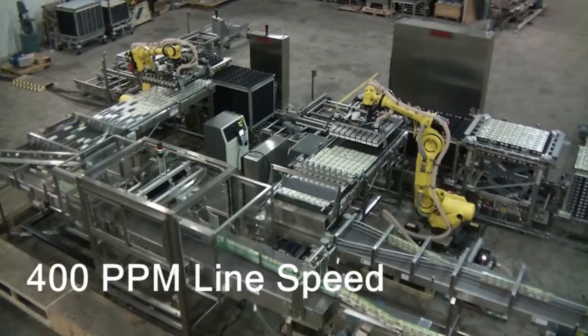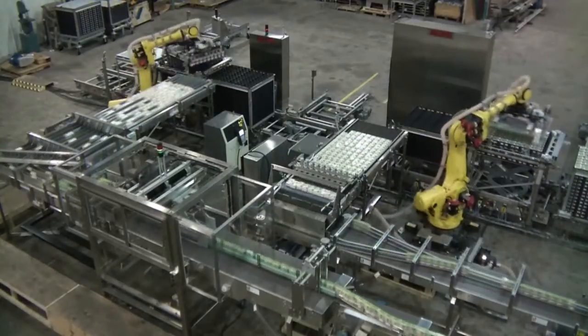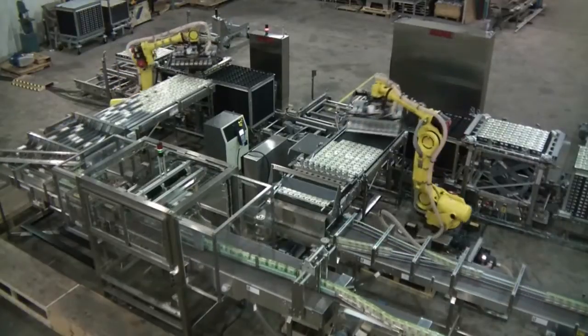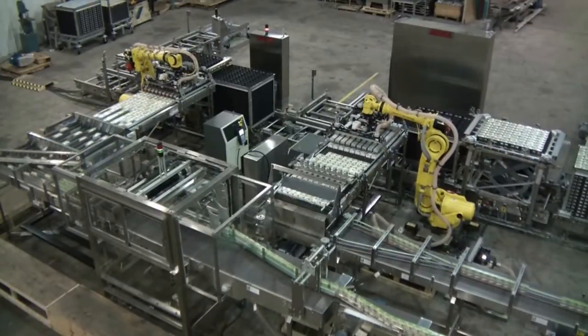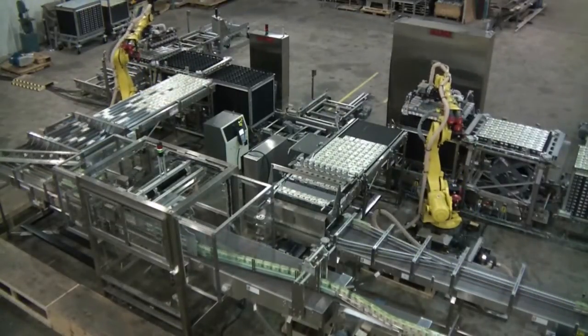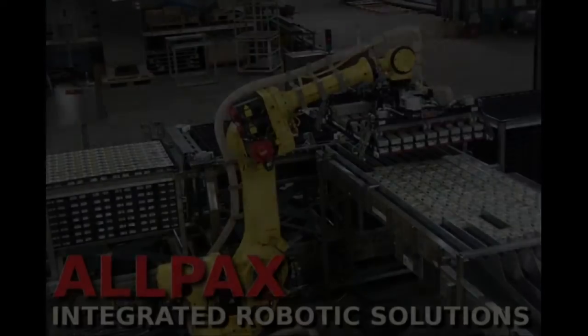Allpax automation products are designed and built with heavy-duty components, maximum performance flexibility, and commonality of parts to ease maintenance. Our controls use Allen-Bradley PLCs, backed by strong, immediate, 24/7 support using virtual private network communication. For more information on our integrated robot solutions, contact Allpax at www.allpax.com.